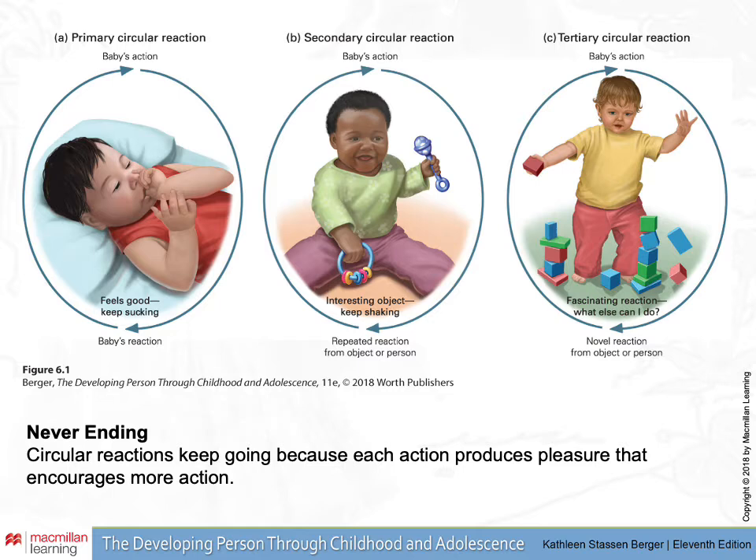Primary circular reactions — an example would be thumb sucking. The baby, maybe accidentally, moves the thumb to the mouth. Then, as the baby who has a sucking reflex sucks on the thumb, that feels good. And the circular reaction is: what feels good, you keep doing. And so the behavior continues.